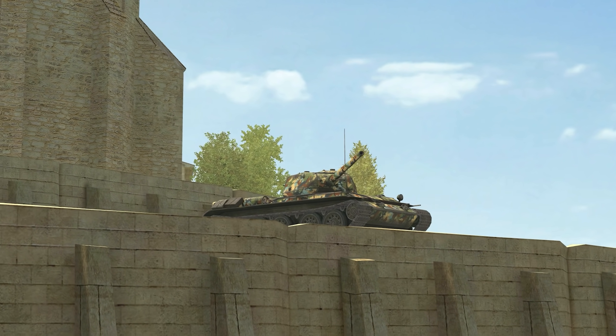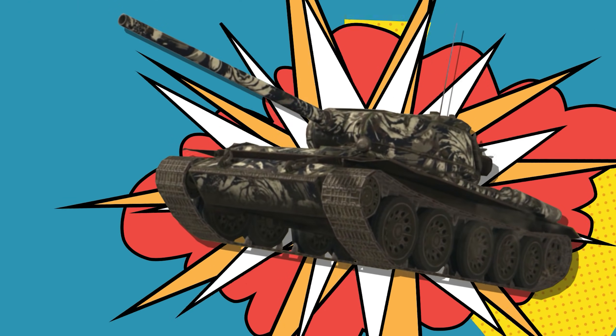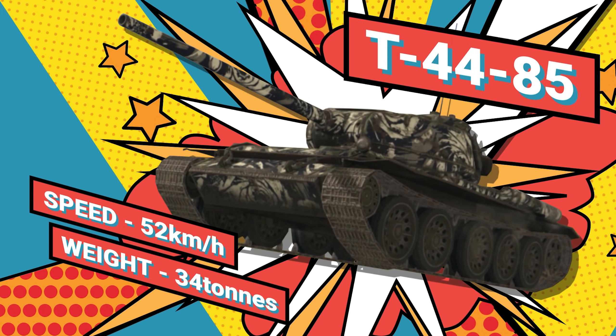Using it as an example, I shall reveal to you the fundamental laws of physics in World of Tanks Blitz. The first law is the law of motion. Weighing 34 tons, the T-44-85 can reach a maximum speed of 52 kilometers per hour.